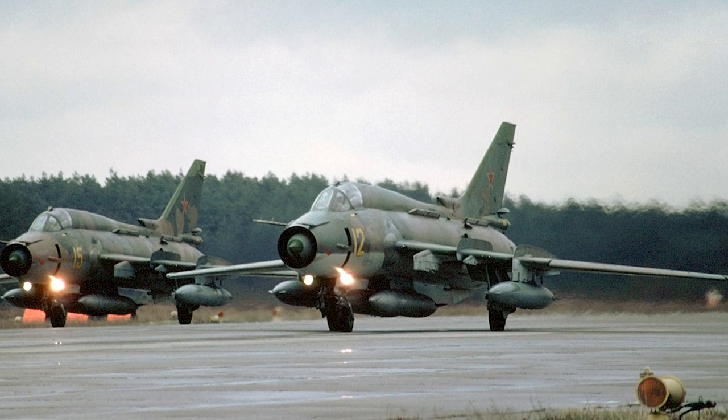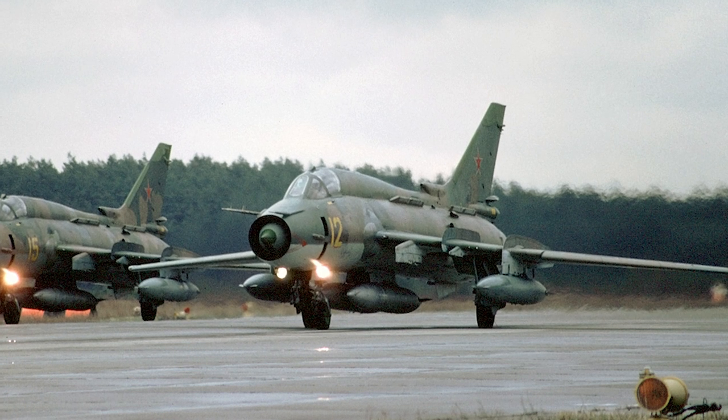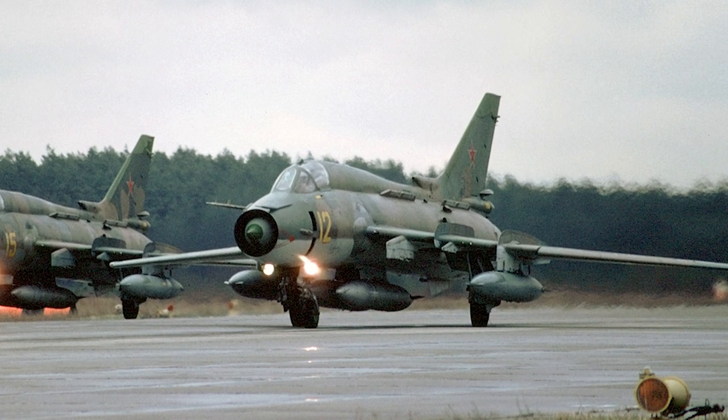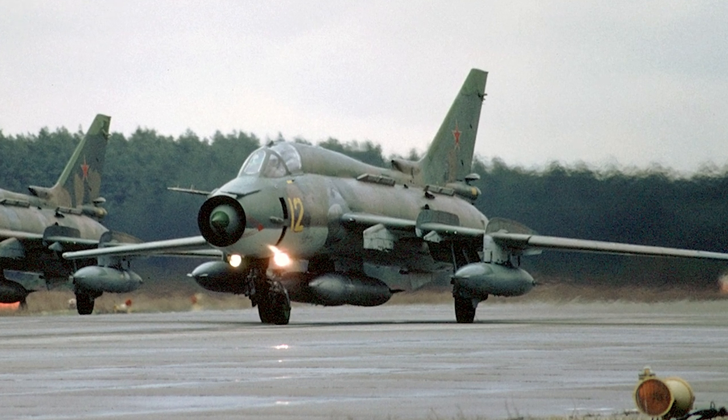The Soviet Sukhoi Su-17 Fitter was developed from the Sukhoi Su-7. The Su-17 was the first variable sweep-wing aircraft to enter Soviet service, and has been used by many air forces around the world.